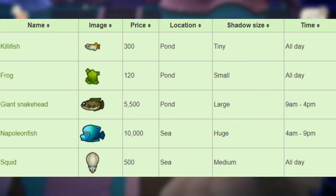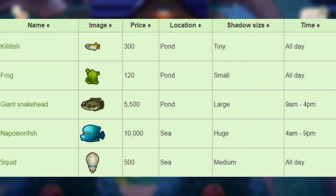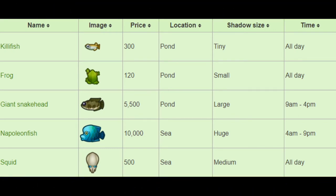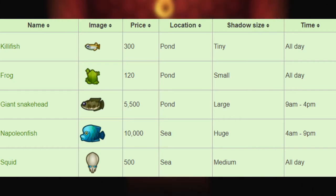Next, we have the Napoleon fish that sells for 10,000 bells in the sea with a huge shadow from 4am to 9pm. Next, we have the squid that sells for 500 bells in the sea with a medium shadow size and can be found all day long.